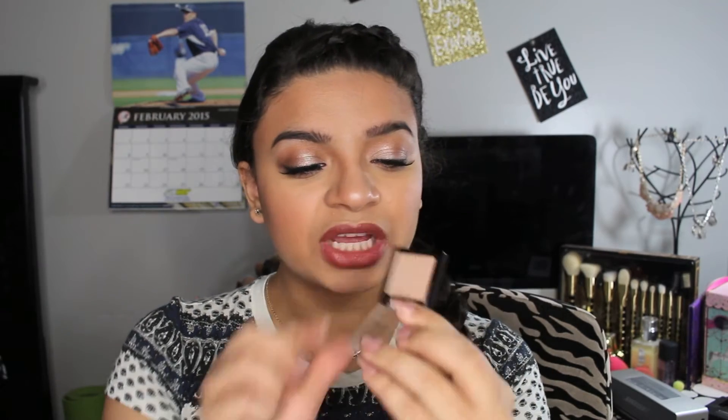This look is actually going to be up in a couple of days, maybe like 2 to 3 days. It's all drugstore products, which is super exciting because I've never done a full face drugstore look. So this is what the eyeshadow looks like.